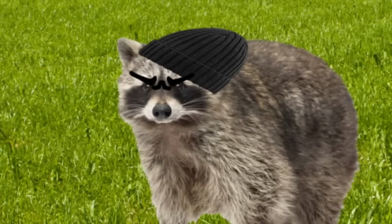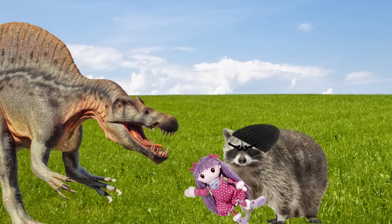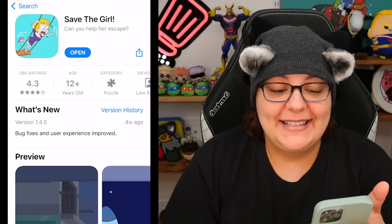I've seen ads for this game a little bit of everywhere and I was like, what is this game? Is this clickbaiting? Is it for real? Are we going to be a trash panda where we have to take a little girl and protect her from things like meteors and dinosaurs? I figured it would be the perfect time for you and I to find out what this game is about. It does say, can you help her escape?